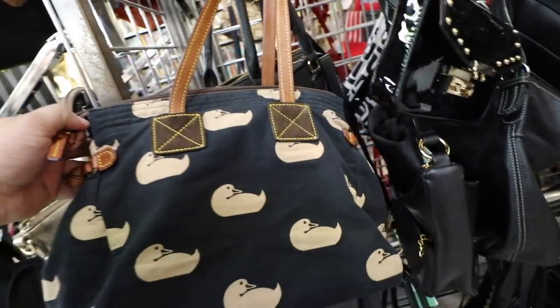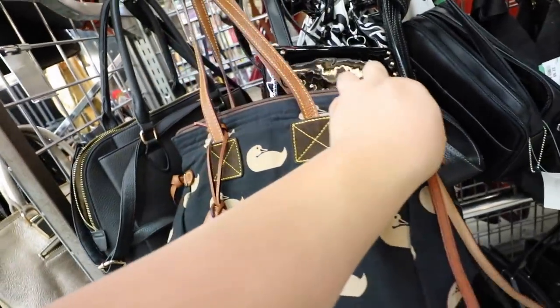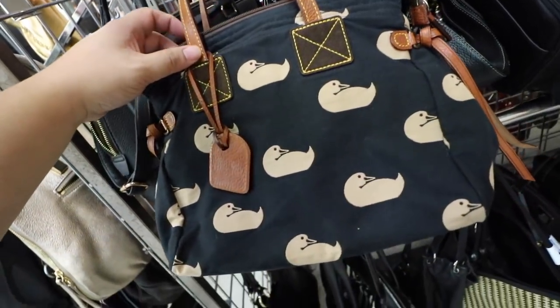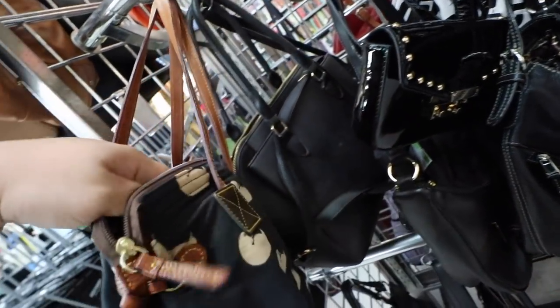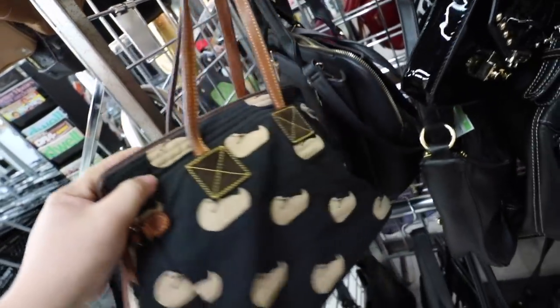So I want to go through here. Oh, look at this Junie — little fabric Junie. Not in too bad of shape. $25 though.